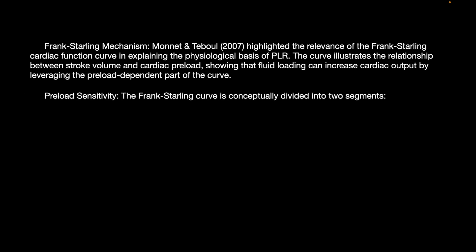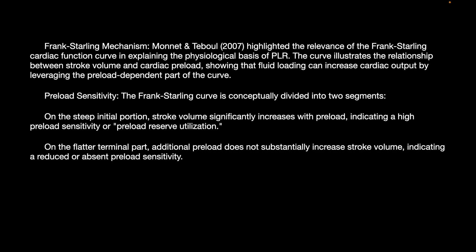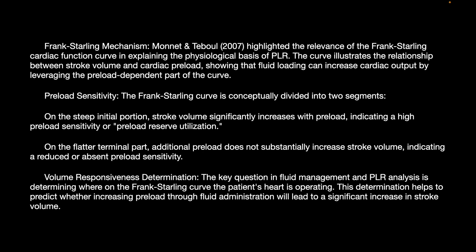Regarding preload sensitivity, the Frank-Starling curve is conceptually divided into two segments. On the steep initial portion, stroke volume significantly increases with preload, indicating high preload sensitivity or preload reserve utilization. On the flatter terminal portion, additional preload does not substantially increase stroke volume, indicating absent preload sensitivity. The key question in fluid management and PLR analysis is determining where on the Frank-Starling curve the patient's heart is operating, helping to predict whether increasing preload through fluid administration will lead to a significantly increased stroke volume.